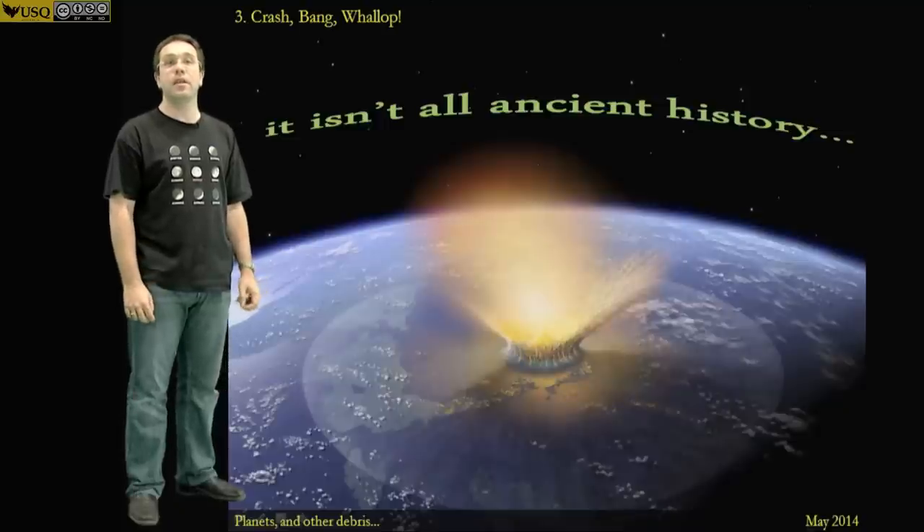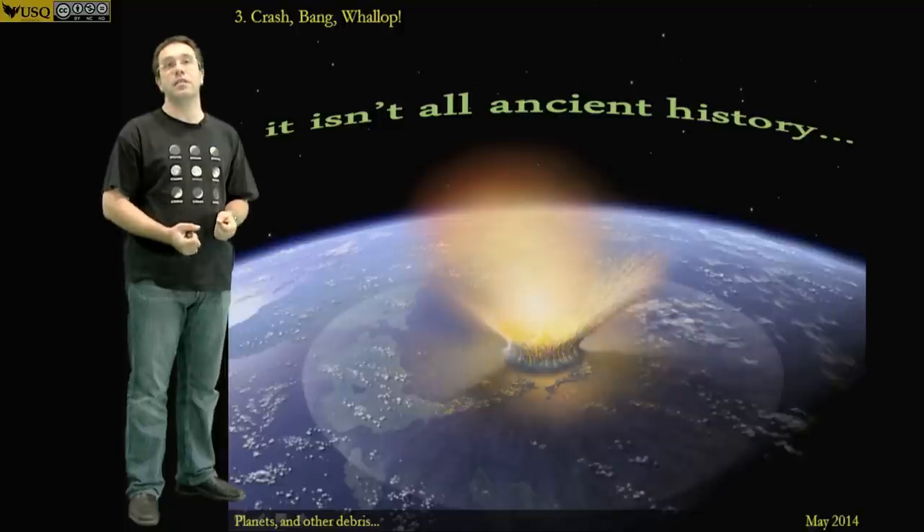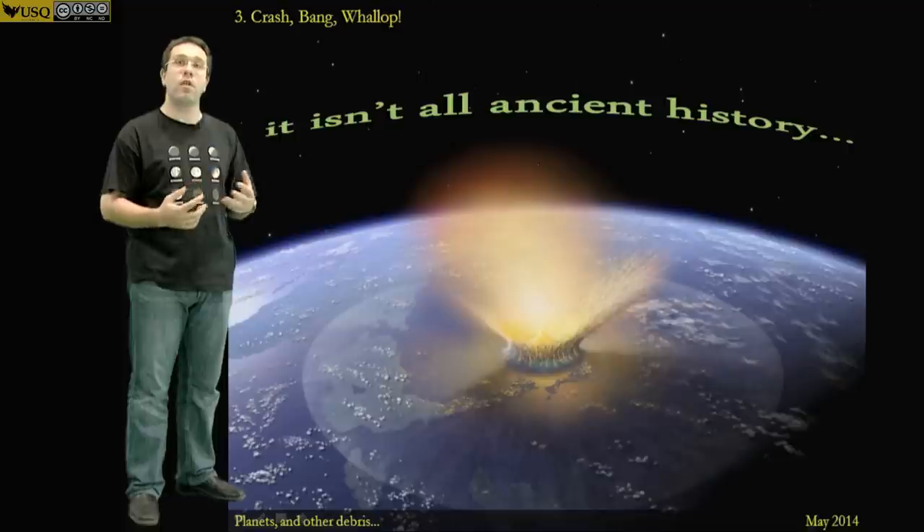I'm Jonty and I'm an astronomer here at USQ in Toowoomba. What I'll be telling you about in this third and final presentation on our solar system are the final stages of planet formation that have gone on right until the current day — the final sweeping up of debris that continues every night, every day of every year and will continue for the foreseeable future at an ever decreasing rate.